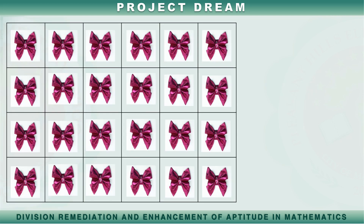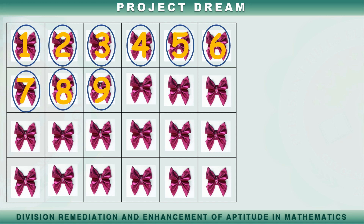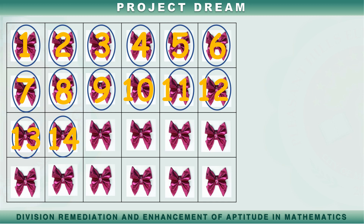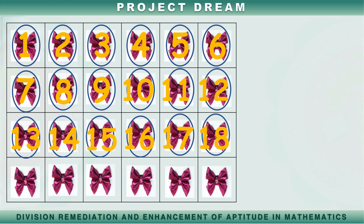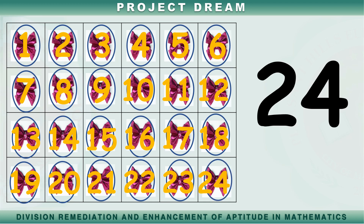Ilan naman ang mga laso na iyong nakikita? Bilangin natin. Isa, dalawa, tatlo, apat, lima, anim, pito, walo, siyam, sampu, labing isa, labing dalawa, labing tatlo, labing apat, labing lima, labing anim, labing pito, labing walo, labing siyam, dalawampu't isa, dalawampu't dalawa, dalawampu't tatlo, dalawampu't apat. Dalawampu't apat na laso.